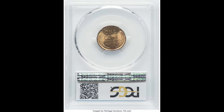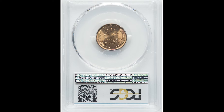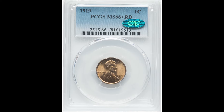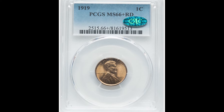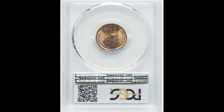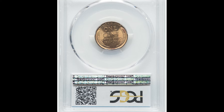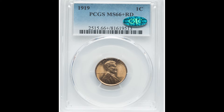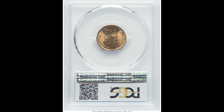You'll also notice a green CAC sticker. CAC is another third-party company that certifies your coin is in proper graded condition — they're pretty much grading the grade. It seems a bit redundant, but that CAC sticker will dramatically increase the value of your coin. There is a time and a place for the CAC sticker, specifically on more valuable coins. This coin sold for $1,560.